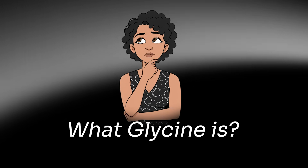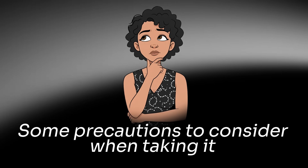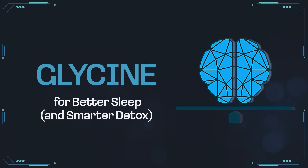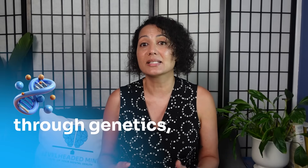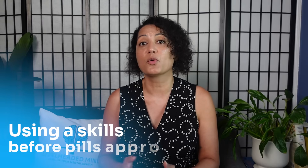In today's video we'll uncover what glycine is, who will benefit the most from taking it, and some precautions to consider. Hi, I'm Giselle Rosa, a board-certified psychiatric nurse practitioner here to help you optimize your mental health through genetics and integrative and functional medicine, using a skills-before-pills approach.